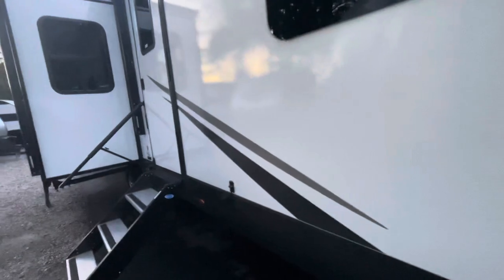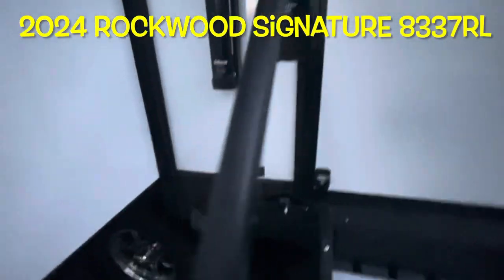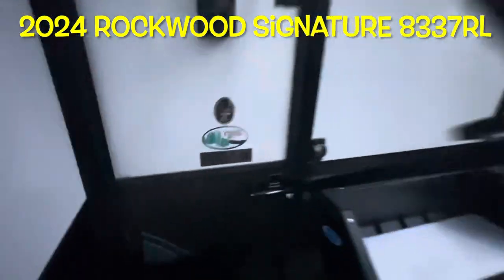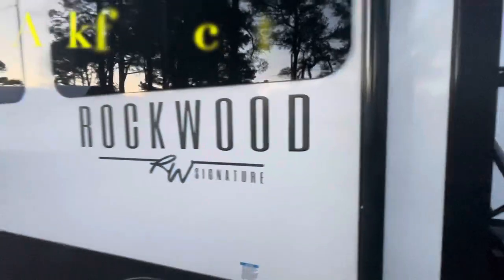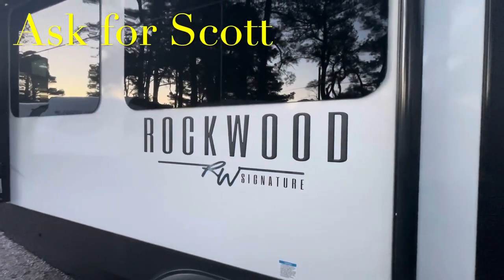That's your brand new 2024 Forest River Rockwood Signature 8337RL. Remember, if you're coming out to the lot to see this or any other camper in person, make sure you ask for Scott.